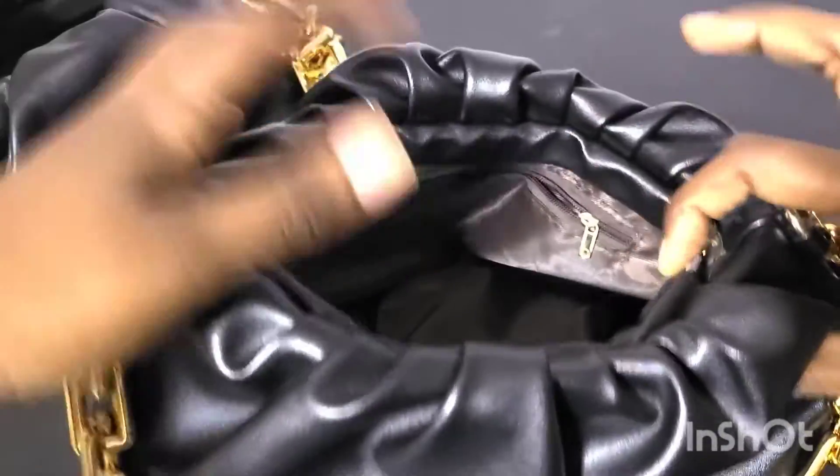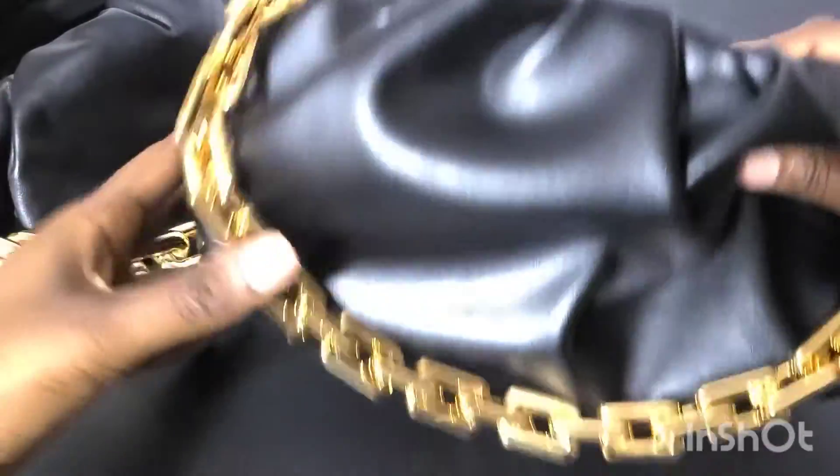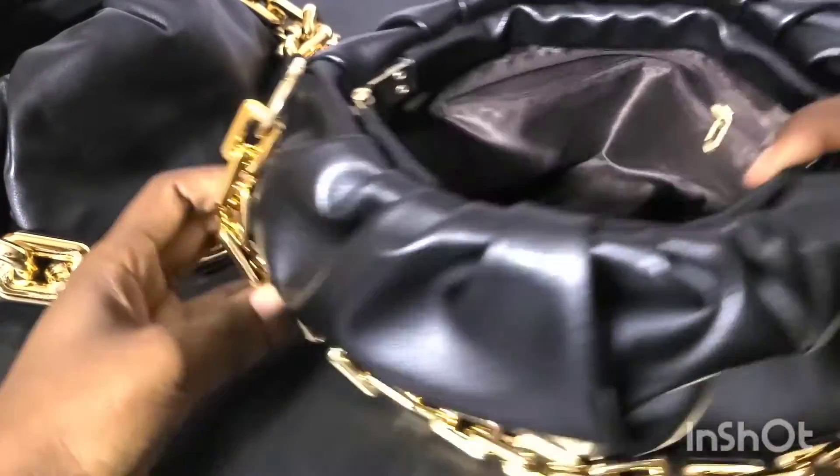Let's move on to B. This is the inside of B.